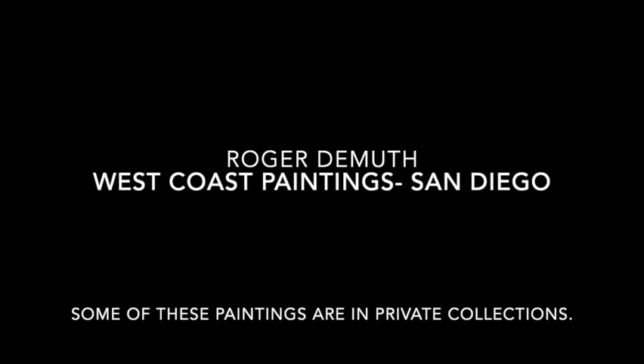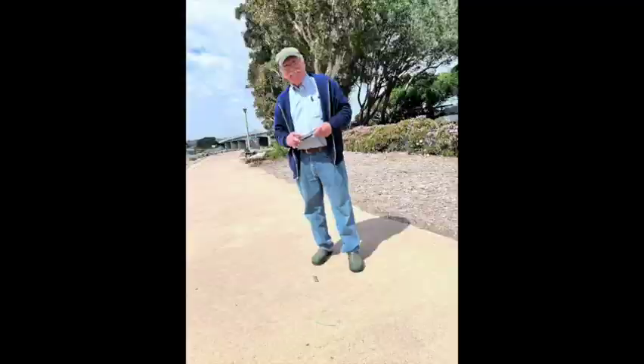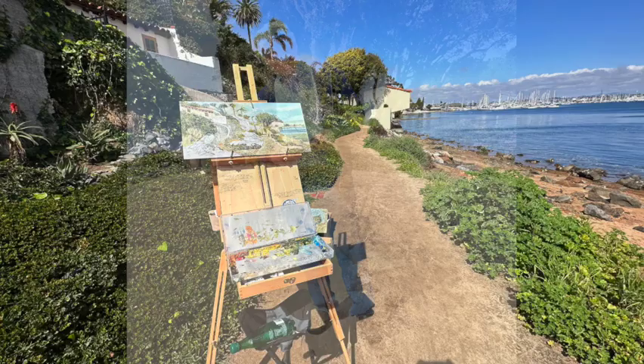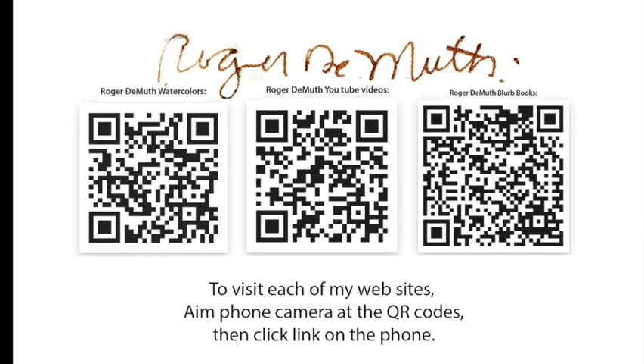If you have any questions, just email me, or look at my site on Instagram — there's plenty to see there. At the end are three QR codes; you can aim your camera at them and click on each of the links. I'm glad you had a chance to look at my paintings. See you soon.